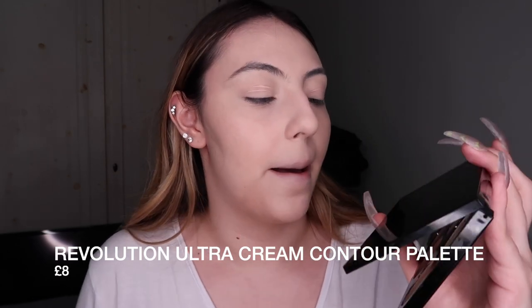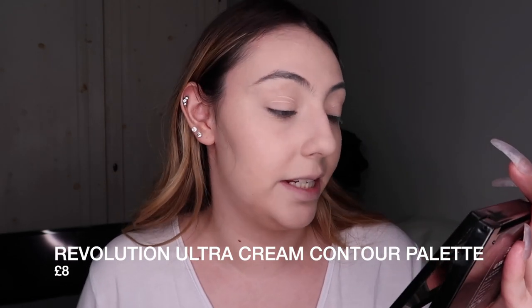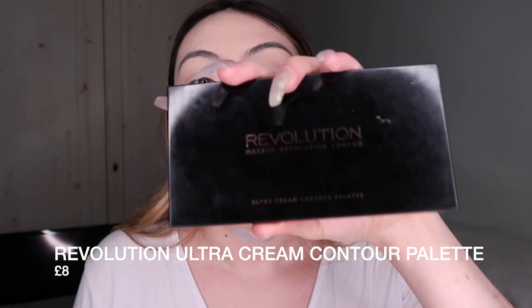I'm using the Revolution Makeup Revolution London Ultra Cream Contour Palette. You can get it in Superdrug; it's very inexpensive. There are a bunch of contour palettes — you don't have to go exactly for this one, but this is the one that works for me and my skin tone. Not all contour palettes, especially drugstore ones, will have the shades you need.